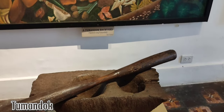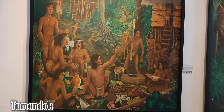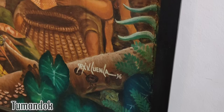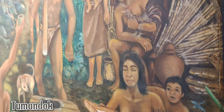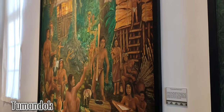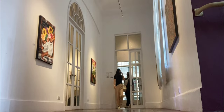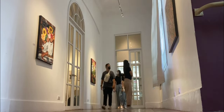Before the Spaniards came, the island was called Buglas, which in Hiligaynon means 'to cut off.' The island was a tropical rainforest. The inhabitants used to grow root crops in their backyard and harvested fruits in the forest. Most of their houses were built to protect them from wild animals. The art that we saw is eye-opening — we must preserve and value the history of where it all started.